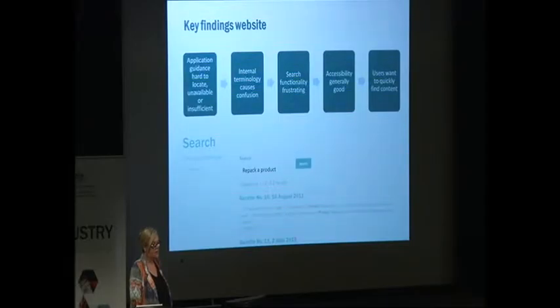Users also wanted to quickly find specific content types. For example, people told us they just wanted to go straight to information or find Pubchris — our chemicals database — and they sometimes thought they had to look for that a little bit too hard.